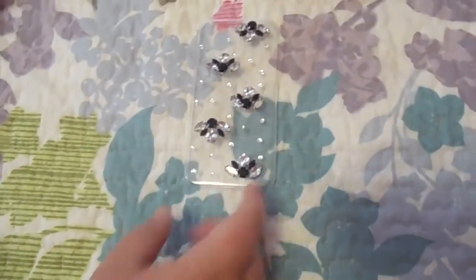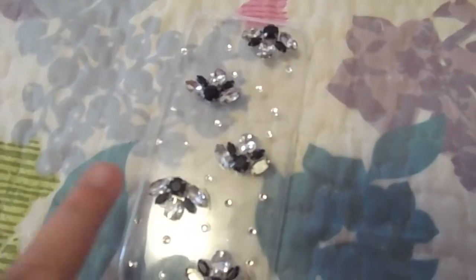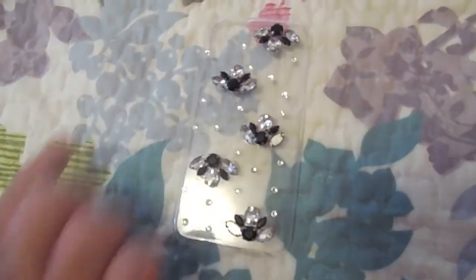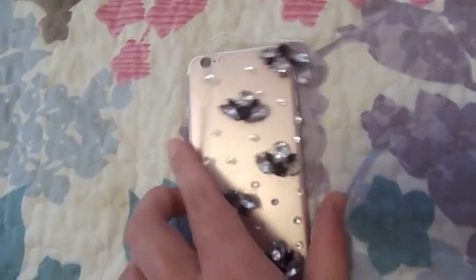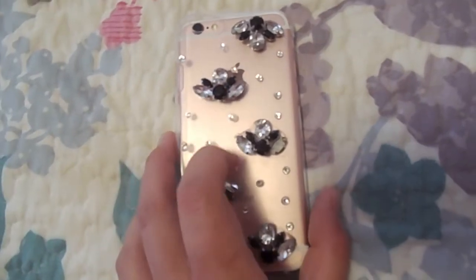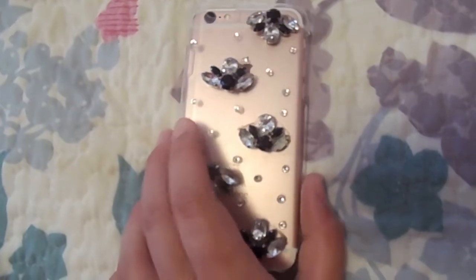Also from Icing, we got this clear case. You can see the rose gold through it — it's just clear plastic with black and silver jewels, though a couple fell off. It's still really cute and sparkly and looks very girly. If you put it on the phone you can see the rose gold, which is why we like clear cases — the rose gold is one of the prettiest things about the phone and it shouldn't get covered up.